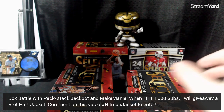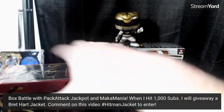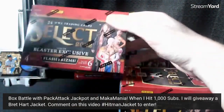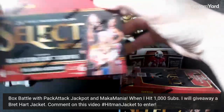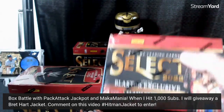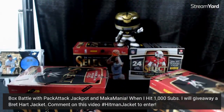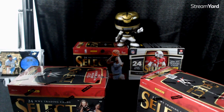JML Experience here. We've got a box battle — we're doing two Select WWE Blasters. It's pretty cool, challenging Mack Mania Impact Attack. As you can tell below, we have a giveaway — a thousand sub giveaway. I'm gonna show you guys the prize in a second, it's gonna be pretty awesome.